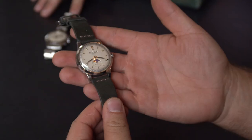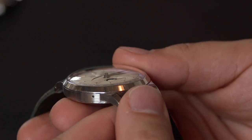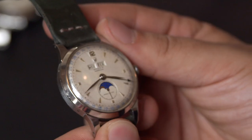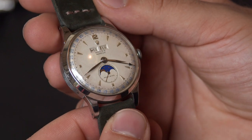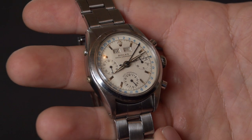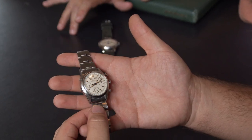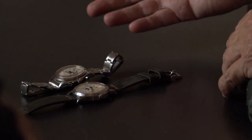This is the Rolex 8171 from 1955 — a triple date moonphase. The Italians call it the 'Padellone,' meaning big frying pan, because it's a wide, big watch for the period. It's an automatic watch, not a perpetual, but you have to set the calendar and moon phase every couple of months. And this is the Jean-Claude Killy watch — a triple date calendar chronograph named after the famous skier who wore it — made in steel, pink, and yellow gold variations. These are the founding fathers, predecessors to the Daytona.